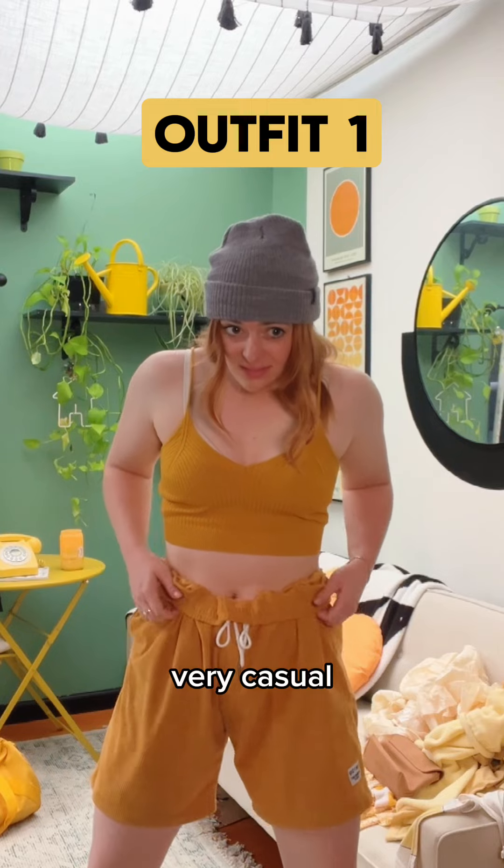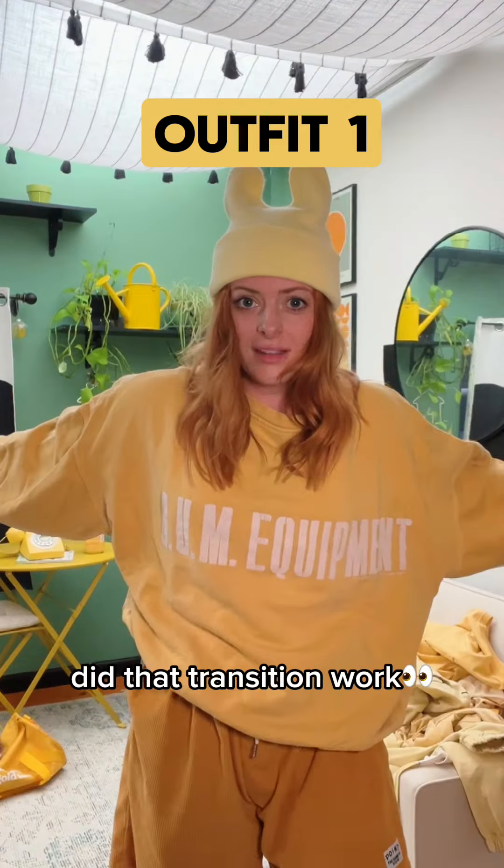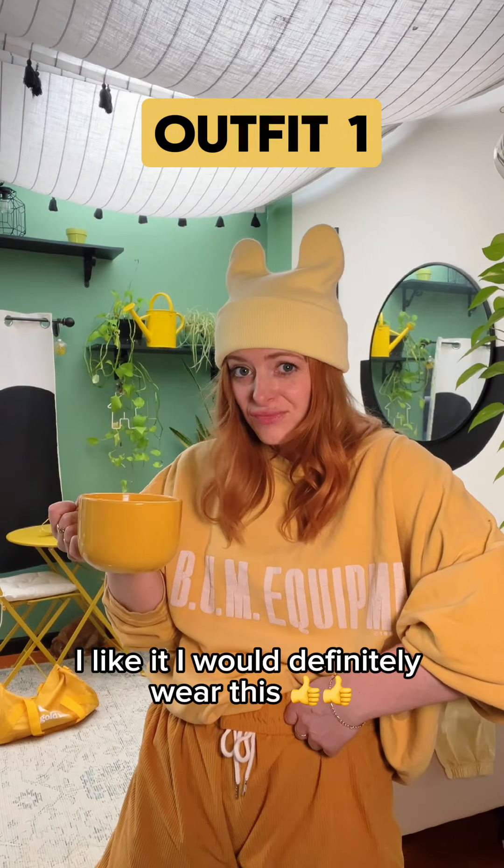Outfit number one, very casual. Boyfriend shorts, yellow jumper, and oh, yellow beanie. Did that transition work? I like it. I would definitely wear this.